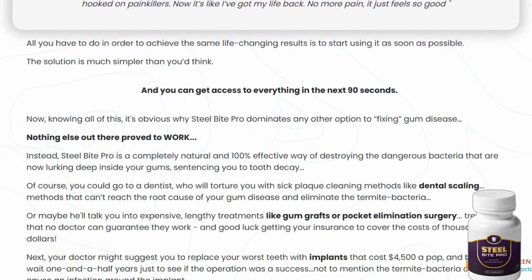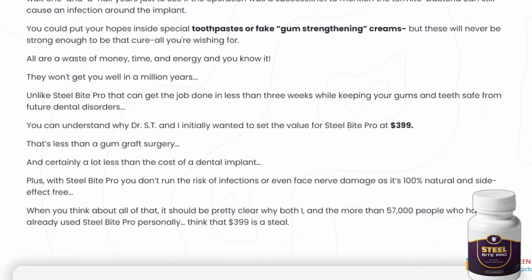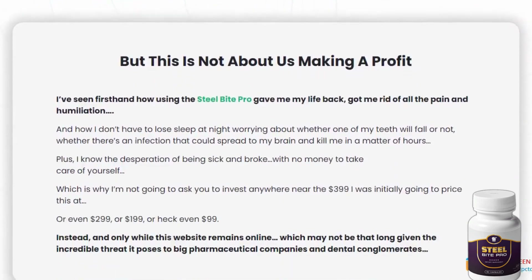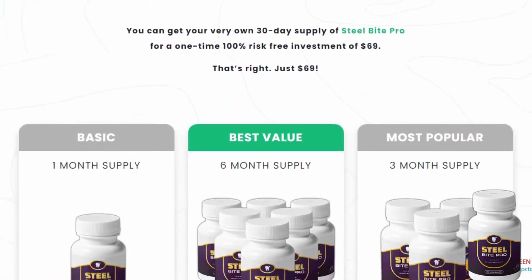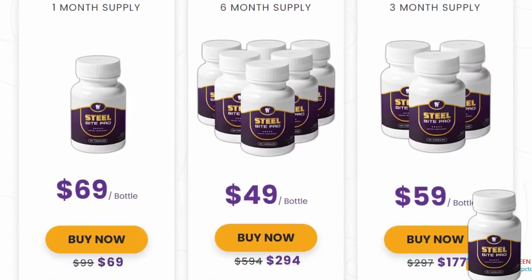But before we proceed, a crucial alert: if you're interested in getting this supplement, the only place to find it is on their official website. To make it easier for you, I've already provided the official webpage link below this video. Click there to learn more, make your purchase, and read other people's feedback, which can be really insightful.